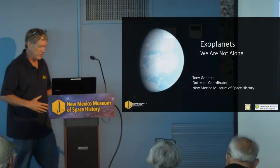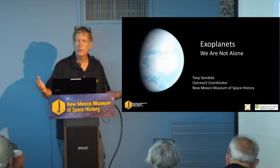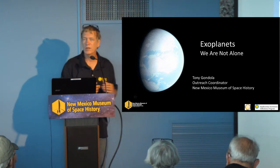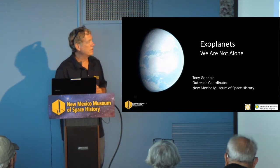Before we swing into our presentation, good morning. For those of you who don't know me, I'm Tony Gondola. I'm the outreach coordinator here at the museum and sometimes lecture giver. Always love to do these kinds of things.